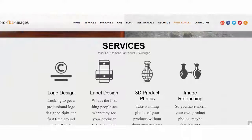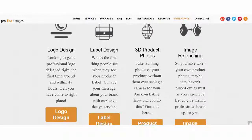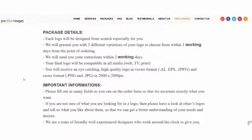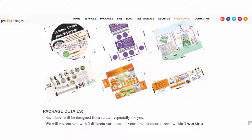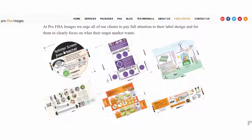They provide services of creating not only professional images of your product, but can also help with branding, logo design, 3D product photos, and image retouching. They know how Amazon works and know what logos might be helpful for you to use, and it's pretty inexpensive. For just $49, you can get your logo design or your product packaging designed for you. For a little investment, you can get professional stuff done for you in just a few days.